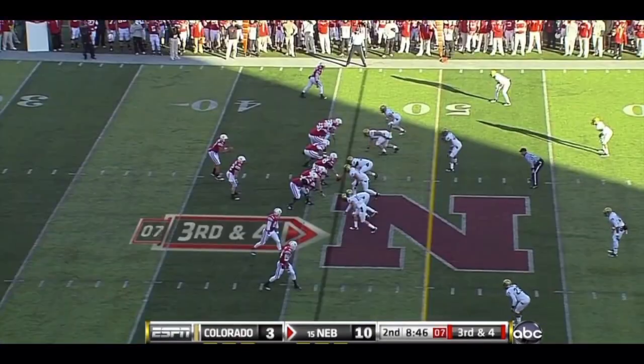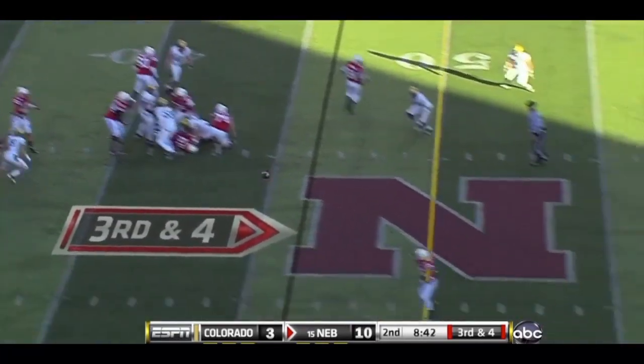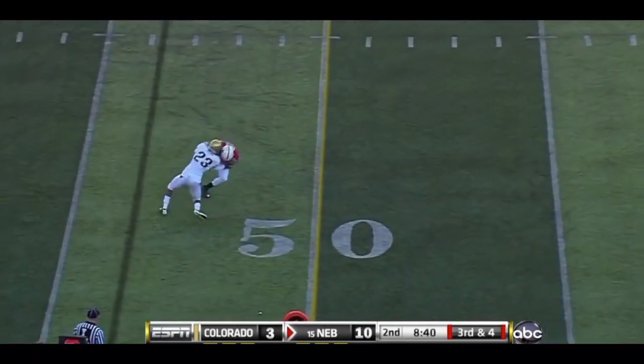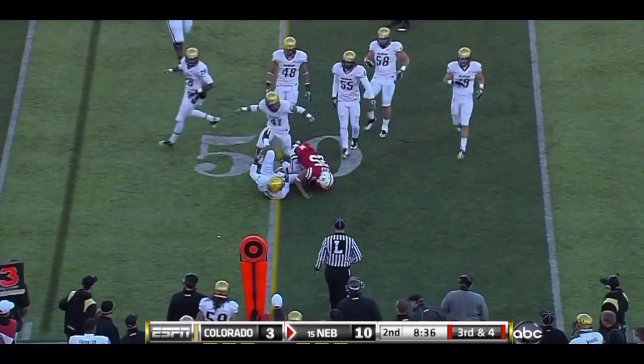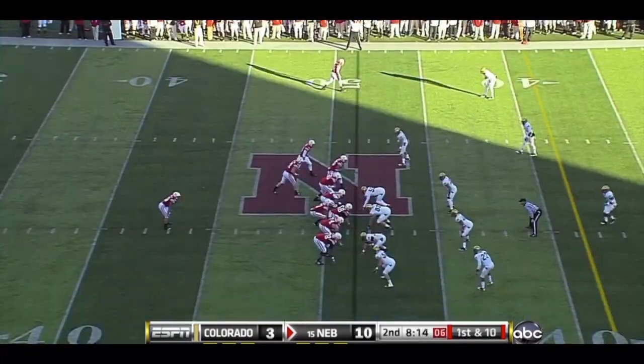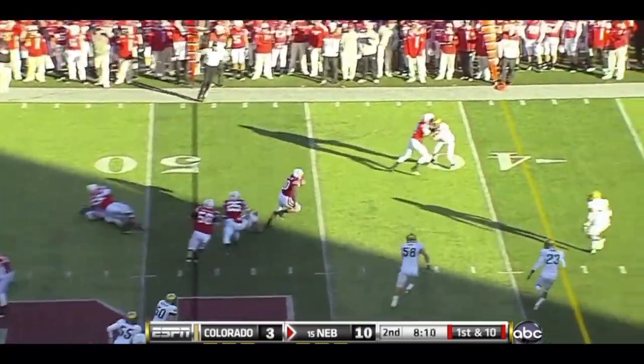Colorado showing blitz off the left side and they bring it. Good protection though — the pass is complete to Reed and Reed, backing forward, will pick up the first down. Then a pitch to him on the sweep to the left side; he turns it up.